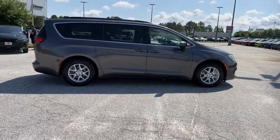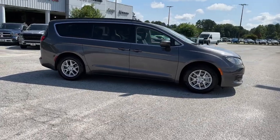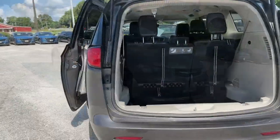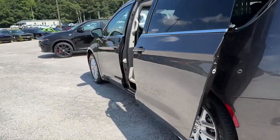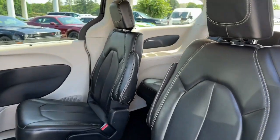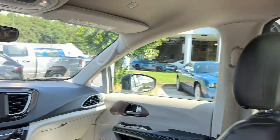These are just some of the great options this vehicle comes with: keyless entry, power liftgate, heated mirrors, remote engine start, keyless start, V6 cylinder engine, satellite radio, backup camera, aluminum wheels, and steering wheel audio controls.